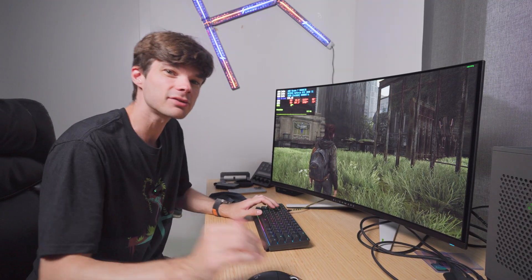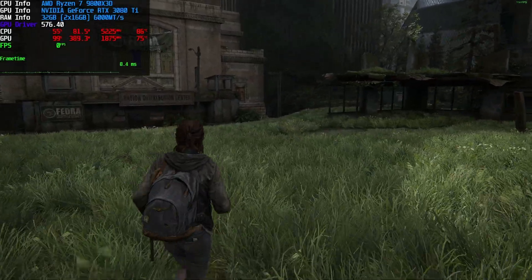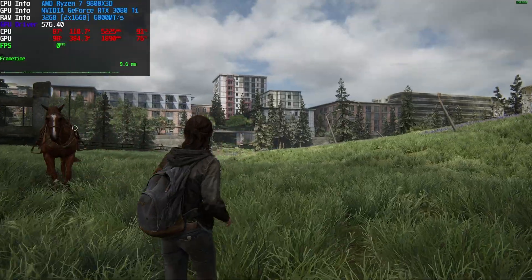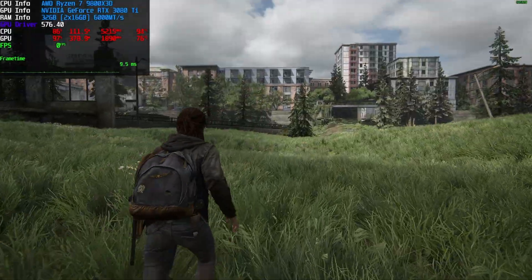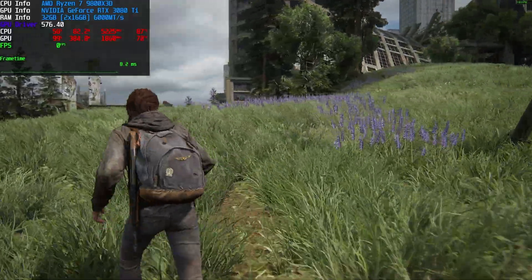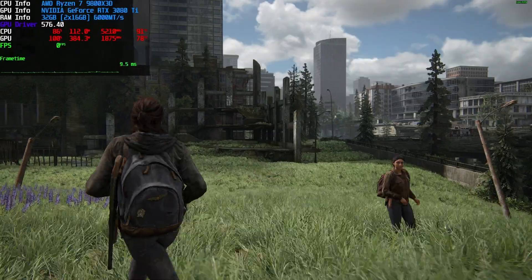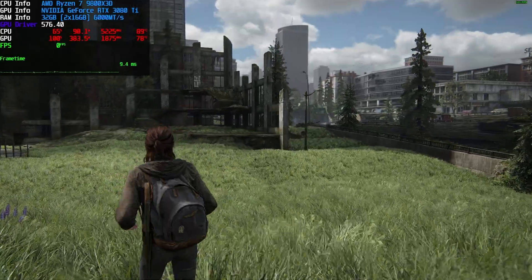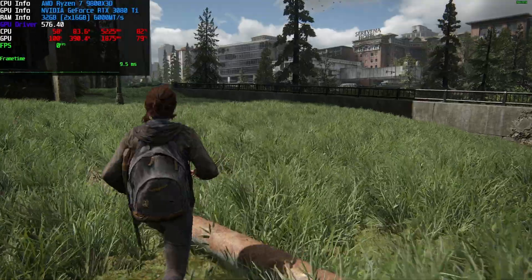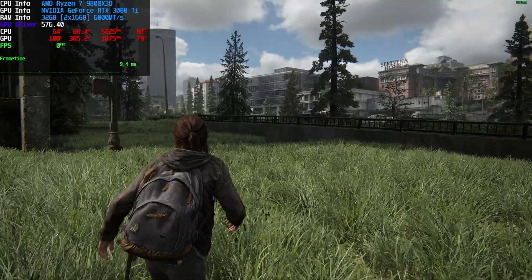The Last of Us Part 2 at 4K with everything else the same — DLSS quality — getting 114 frames per second, which is pretty good. Frame time has increased a bit to 9 milliseconds so it is running slightly slower. The CPU is still cooking at 90°C — this game does not like CPUs apparently. Full GPU utilization at 100%, CPU at 68%, pulling 90 watts on the CPU and 390 watts on the GPU. Still staying under 80°C on the GPU.